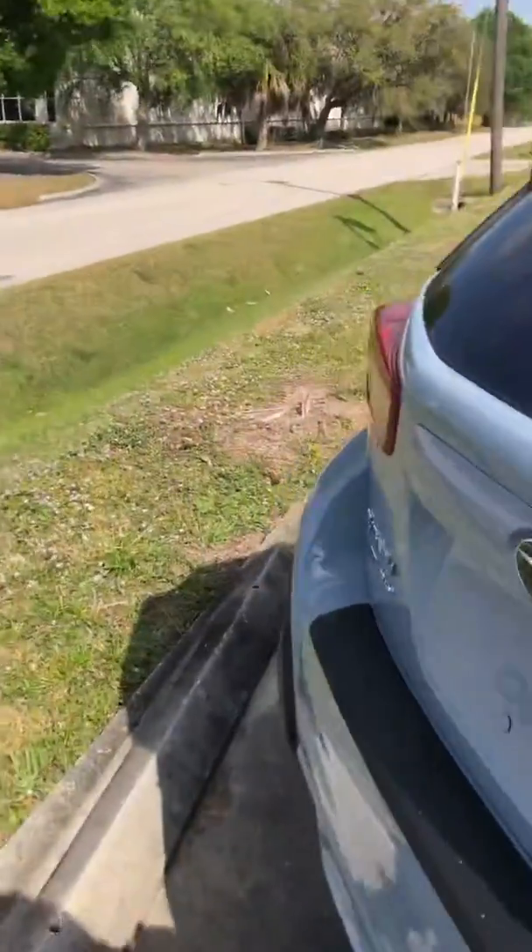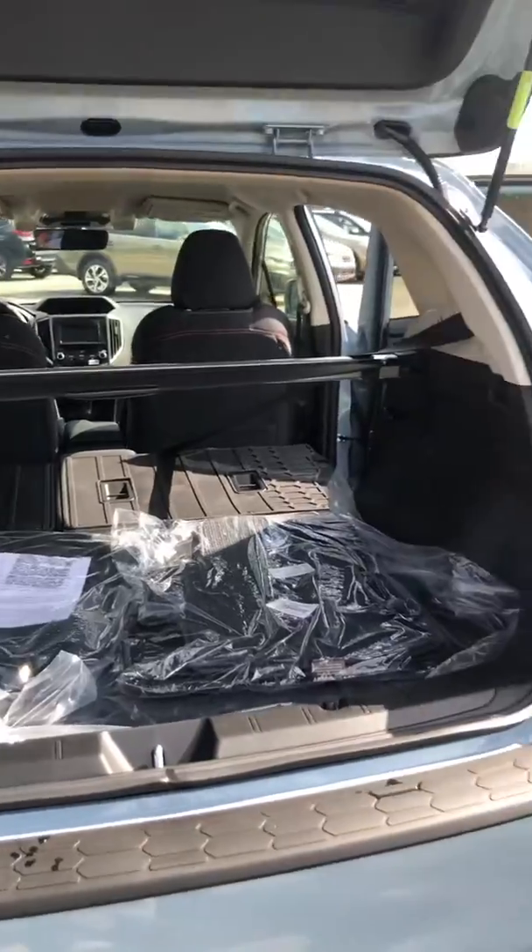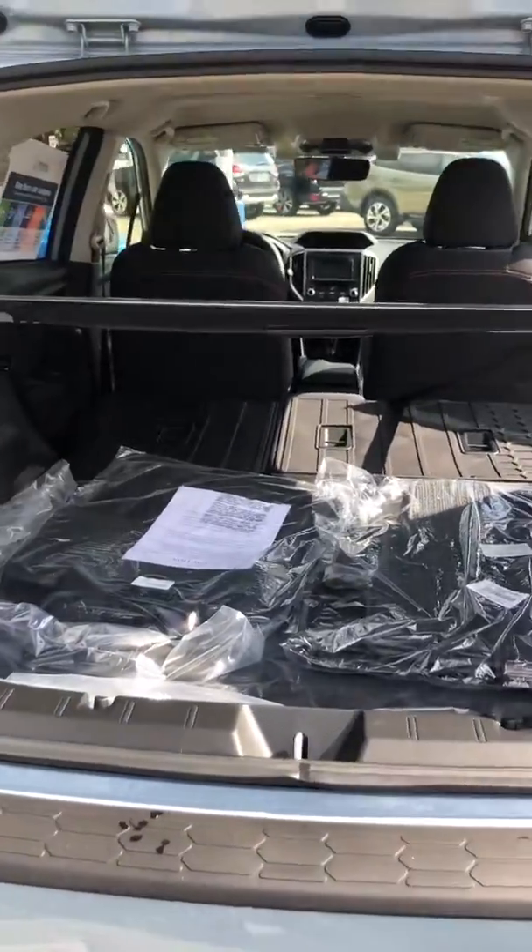If you look right here, the seats are already folded down — gives you more space. I'll show you what I'm talking about. Super cool, right? Let me pull the seats up. Great versatility there.